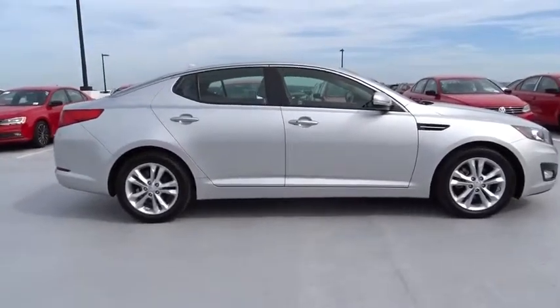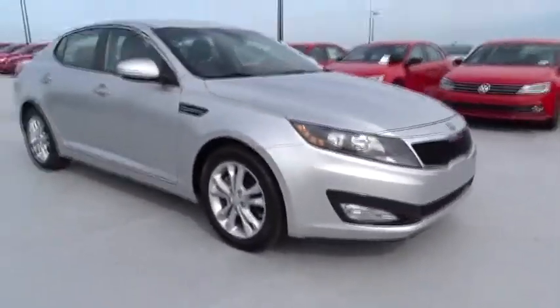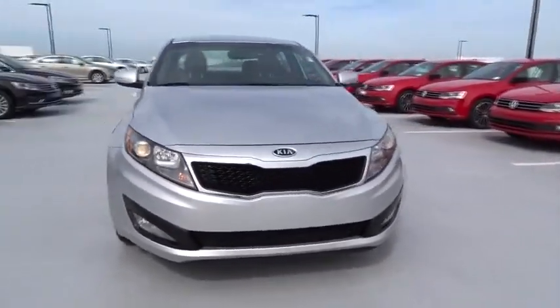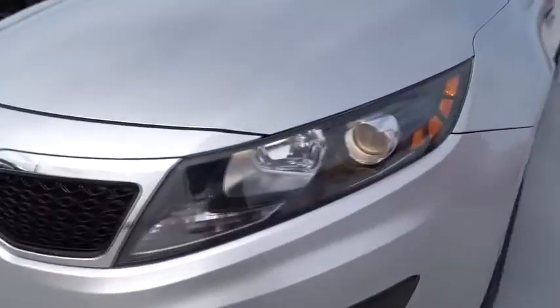Here are some of this vehicle's great options: traction control, stability control, Bluetooth, automatic transmission, front-wheel drive, cruise control, compass, fog lamps, passenger airbag, power windows, trip computer, remote power door locks, and leather seats.